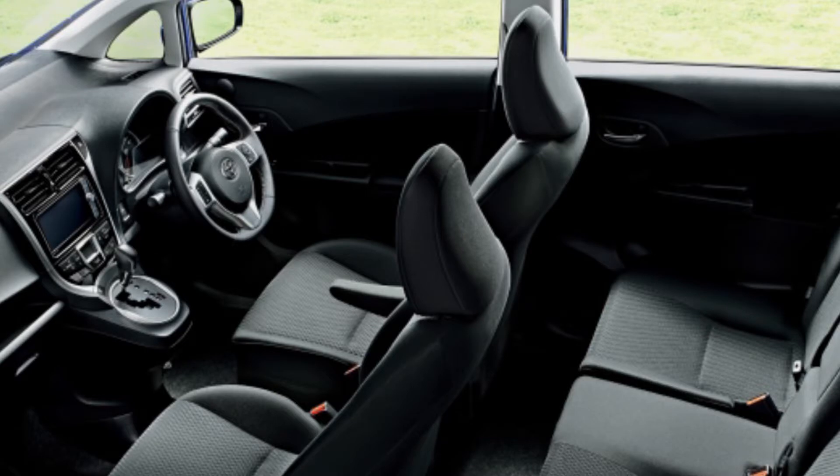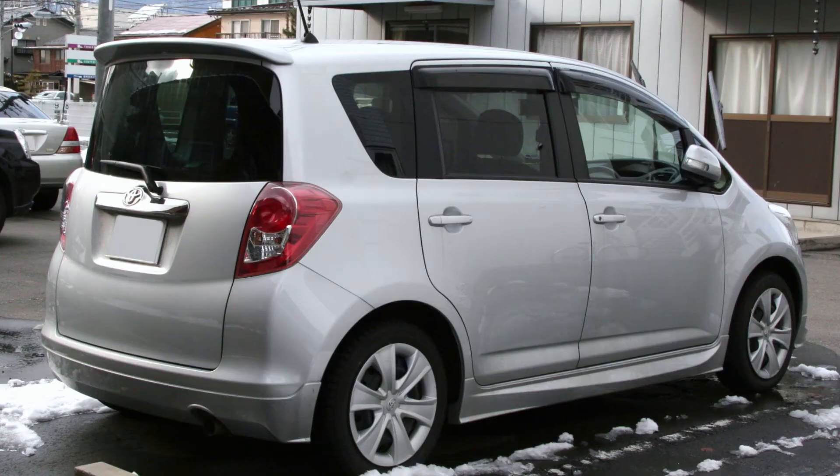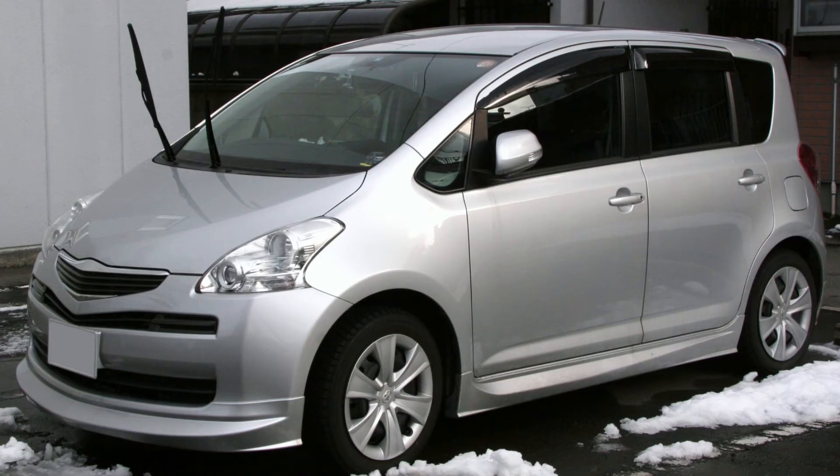The vehicle is produced with a front-wheel drive mechanism and comes with a transmission system of automatic five-speed. The Toyota Raktis is a perfect vehicle if you're looking to go on lengthy family getaways.